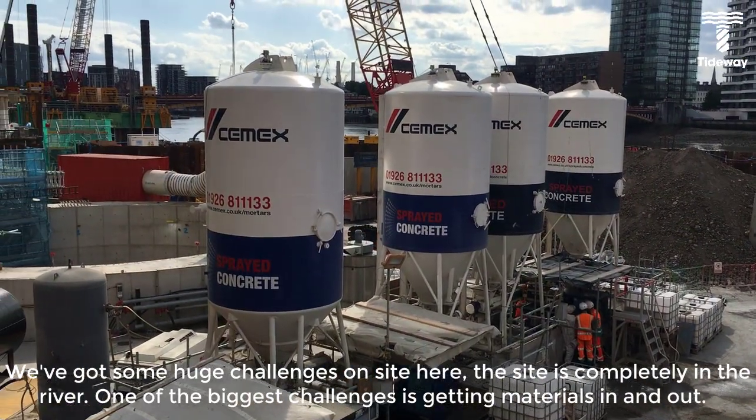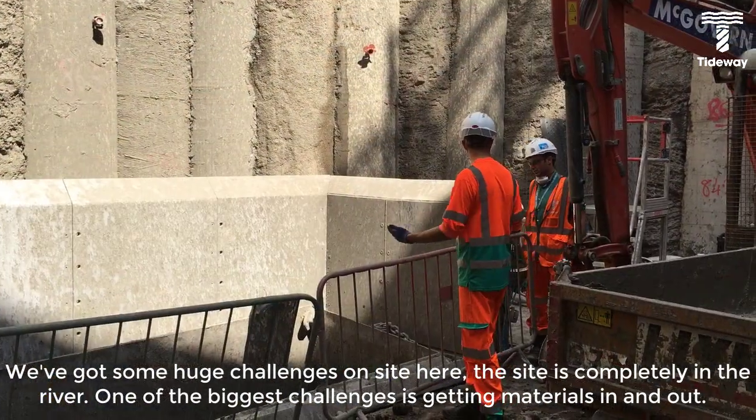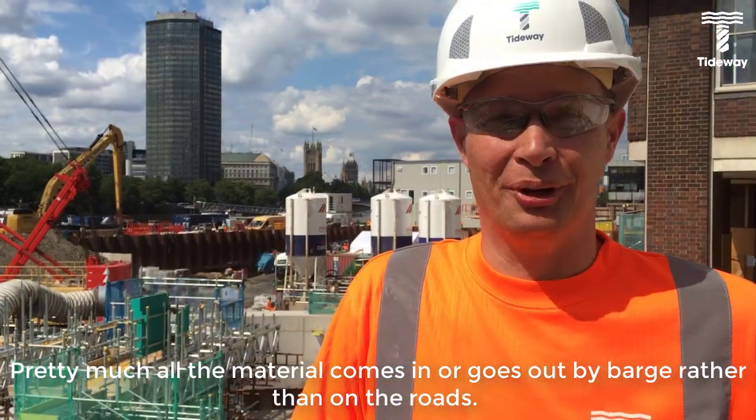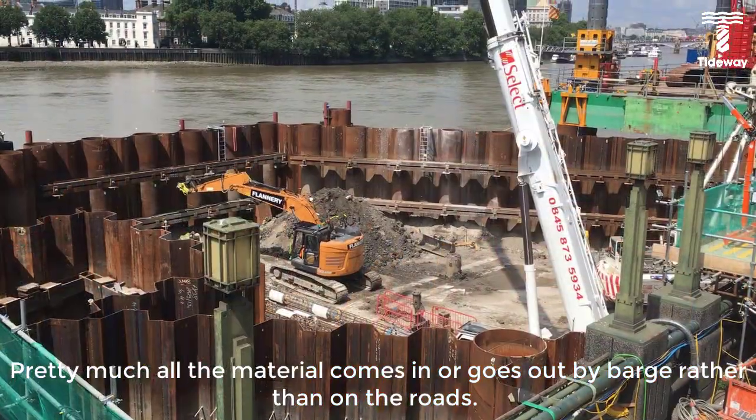We've got some huge challenges on site here. The site is completely in the river. One of the biggest challenges is getting materials in and out. Pretty much all the material comes in or goes out by barge rather than on the road.